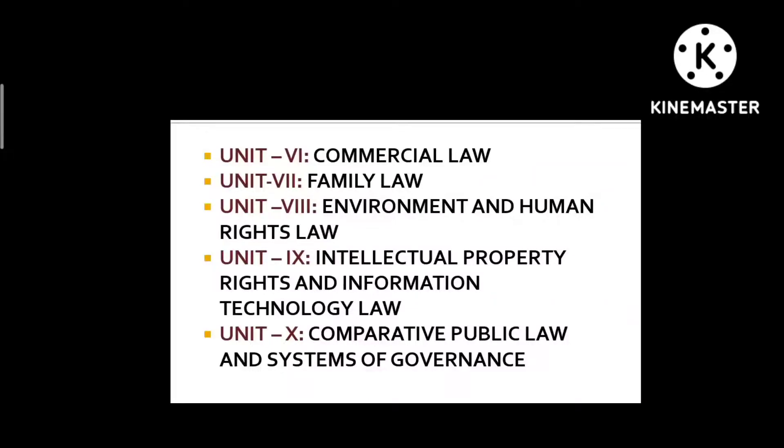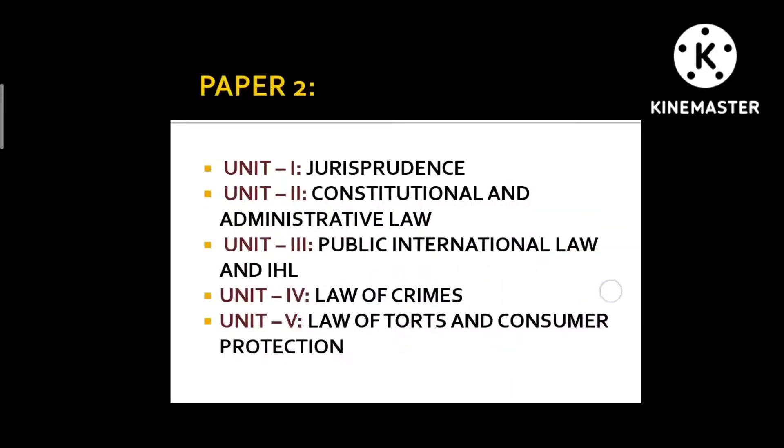Unit 9 is IPR and IT Law. I looked at the syllabus and topics and got an overview so I could attempt any question that appeared, but I did not go into depth — you can do this from the Arihant book itself. Unit 10 is Comparative Public Law and Systems of Governance. If you're doing LLM in Constitutional and Administrative Law you'll find it easier, but it is nevertheless manageable since questions tend to be factual, such as where the ombudsman first originated — Sweden — and in which year. You can do this from Arihant as well.